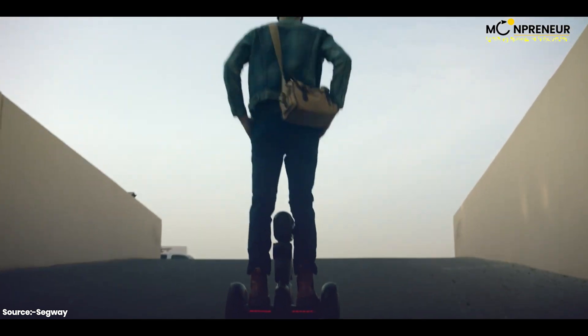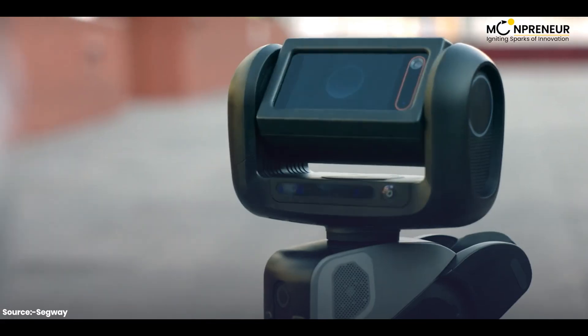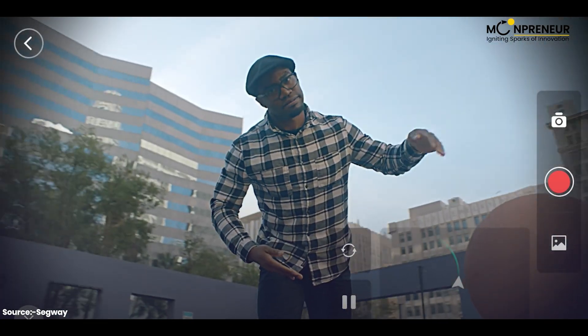Loomo can ride smoothly on any terrain and has a self-stabilizing gimbal for smooth image and video capturing.